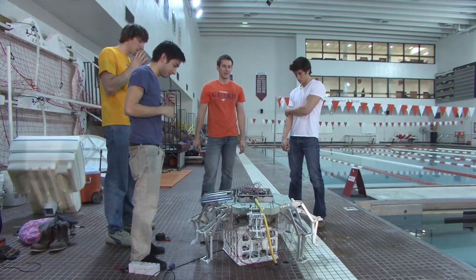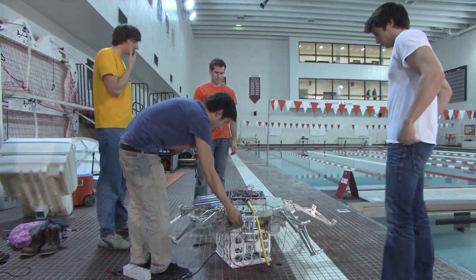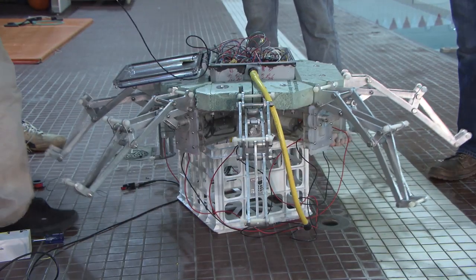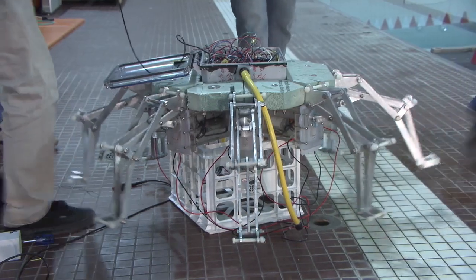Our goal with this robot is to copy the natural jellyfish. The artificial mesoglia sits on top of a mechanical system, which consists of eight arms, and they're all actuated by linear actuators, which are controlled by electronics.